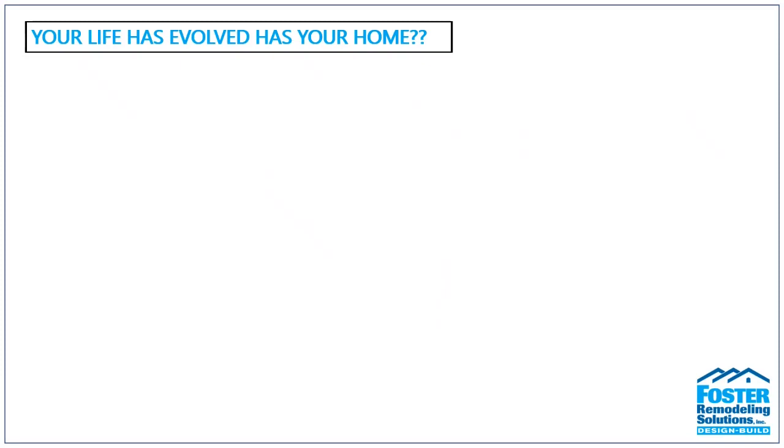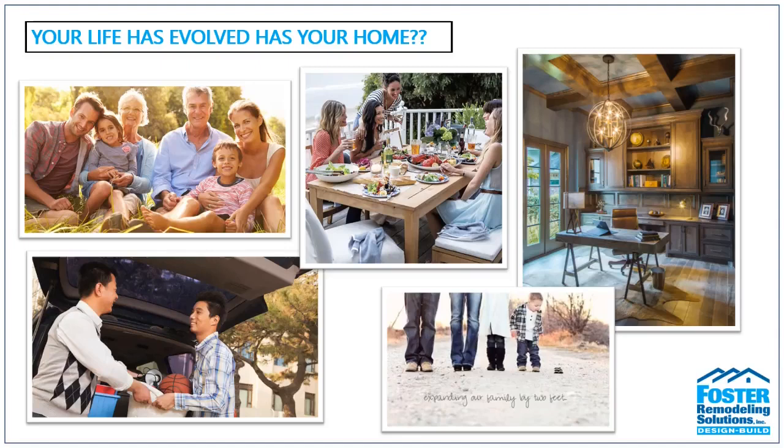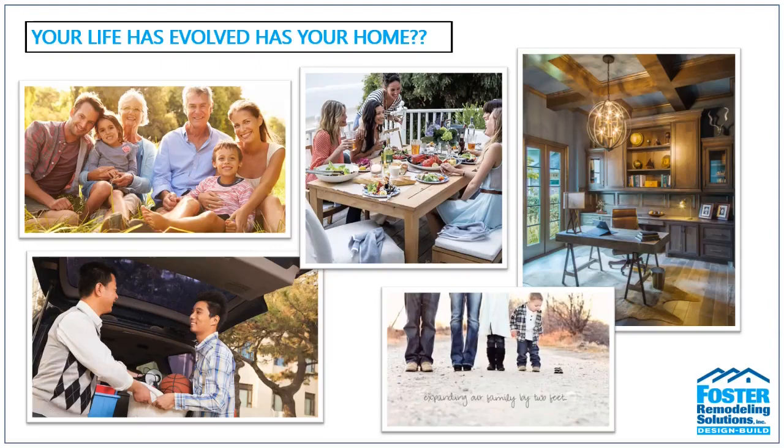Now that we've gone through the Foster process, let's talk about additions. Your life is constantly evolving — whether you have in-laws moving in, adult children returning to the nest, you're working from home, expanding your family, or need more outside space to entertain. You must ask yourself: is the current footprint of your home conducive to your new normal? A thoughtfully designed home addition from a qualified contractor gives you functional square footage for daily living as well as entertaining. Here at Foster's, we specialize in both aesthetically and structurally seamless transitions, from in-law suites to second-floor additions.